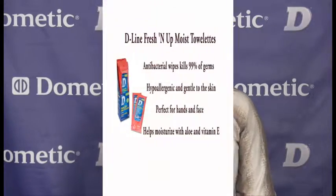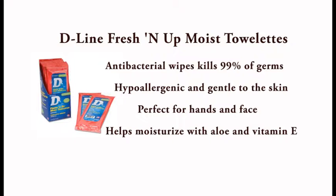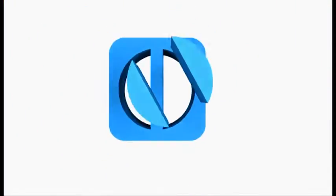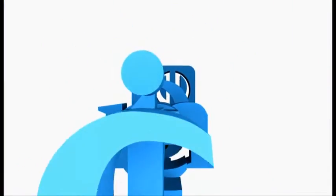Another product is the Dometic Freshen Up Moist Towelettes. These are antibacterial wipes that kill 99.9% of germs. Hypoallergenic and gentle to the skin. Perfect for your hands and face — contains aloe and vitamin E. Available in a 15-count travel pack.